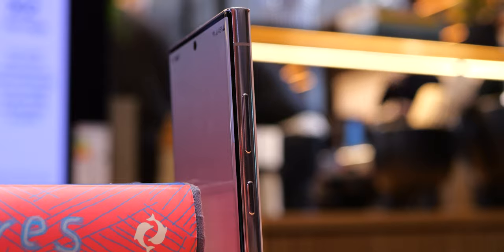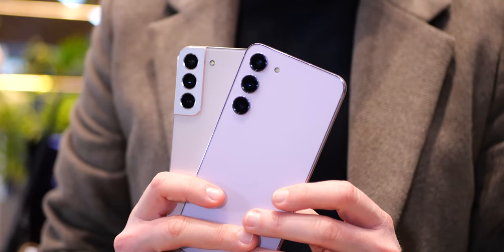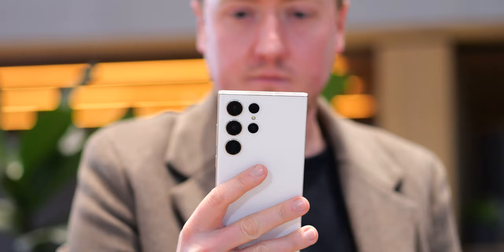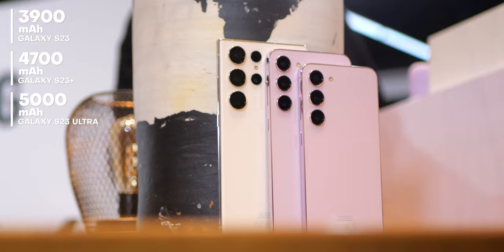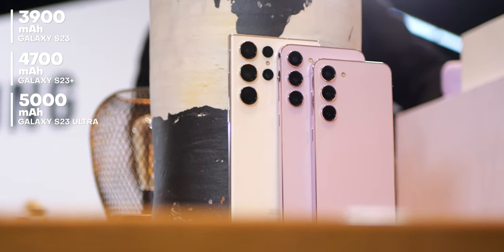We shouldn't gloss over the smaller phones though — they lose the wedge-shaped camera bump this year, giving all three devices a uniform appearance from the back. It's definitely a minimalist look compared to some of the competition, and both are still more hand- and pocket-friendly than the aggressively angular Ultra. These two also have bigger batteries, a very welcome change — especially for the standard S23 — with an extra 200 milliamp-hours, bringing them up to 3,900 and 4,700 mAh respectively.